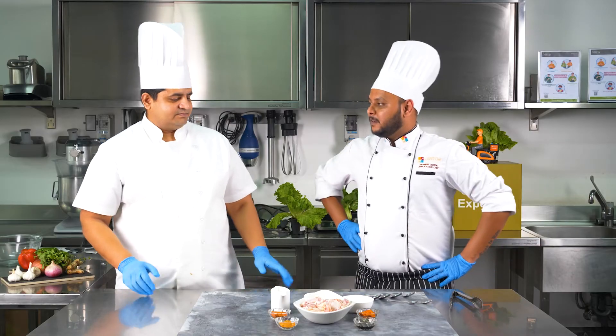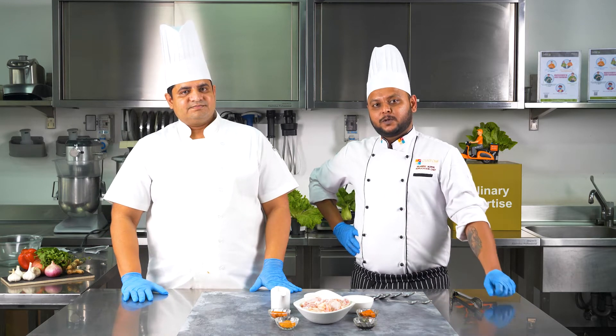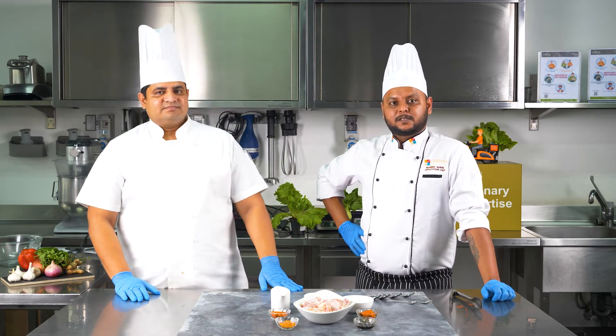Hey all, this is Chef Akshay and this is Chef Monish, and we are from Griffith Foods India. Today the recipe that we will be showing to you is crispy chicken wings in sweet and spicy sauce.